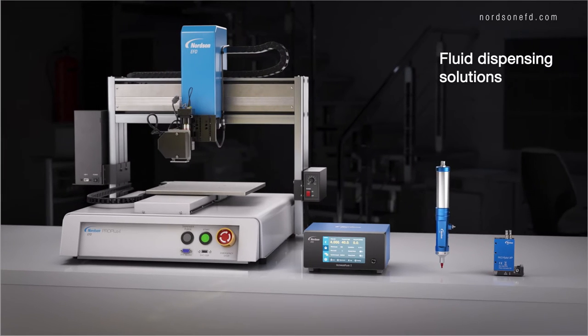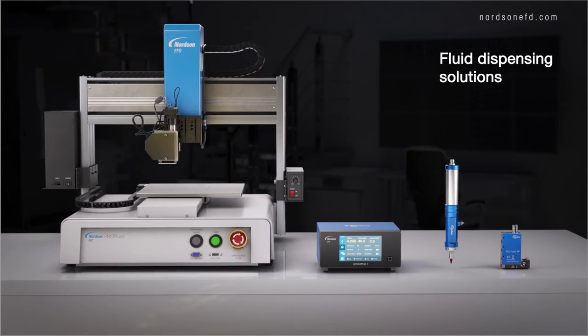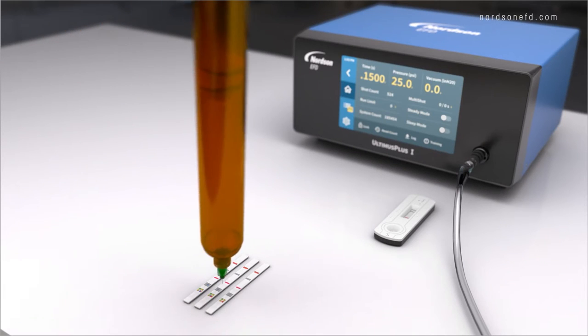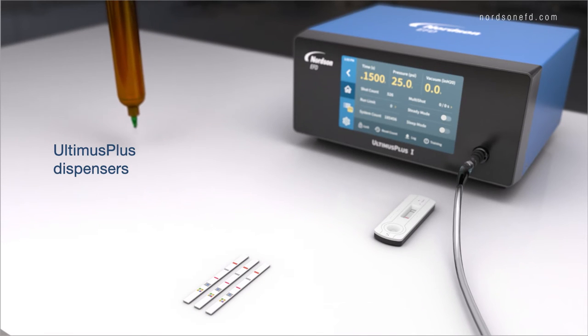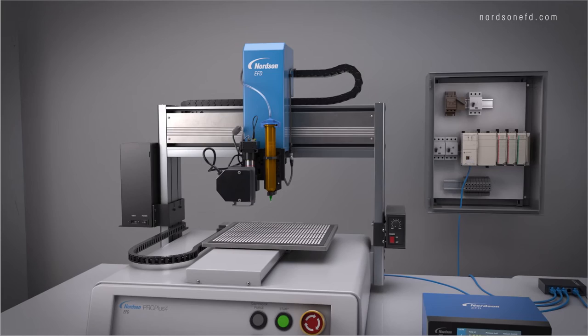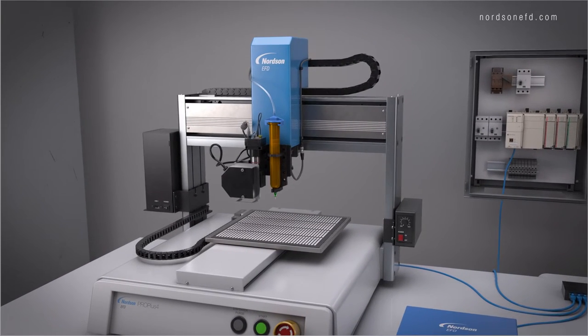At Nordson EFD, we offer a wide range of market-leading solutions for point-of-care diagnostic dispensing applications. Our Ultimis Plus fluid dispensers dispense a wide variety of fluids from disposable syringe barrels — the perfect solution when challenging reagents or sensitive manual operations need to be automated.